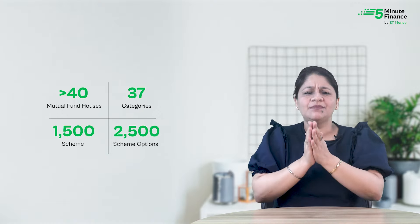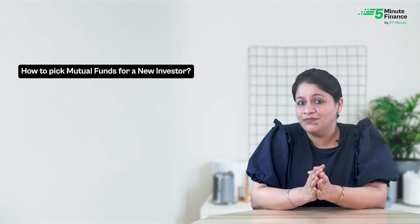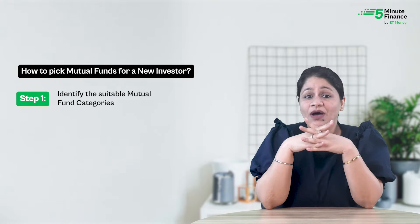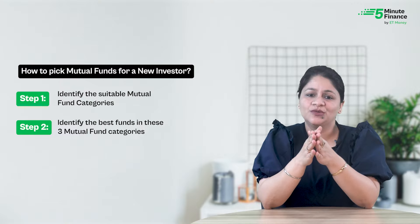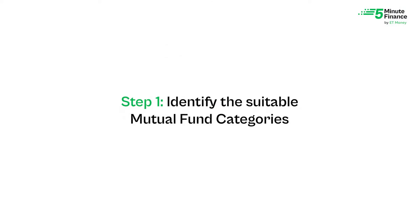With more than 40 different mutual fund houses, 37 categories to pick from, and over 1,500 schemes and 2,500 scheme options, it can be quite daunting to find the best mutual fund schemes for your long-term goals. In today's video, we present a two-step guide: step one is to identify the ideal mutual fund categories, and step two is to identify the best funds in those categories.